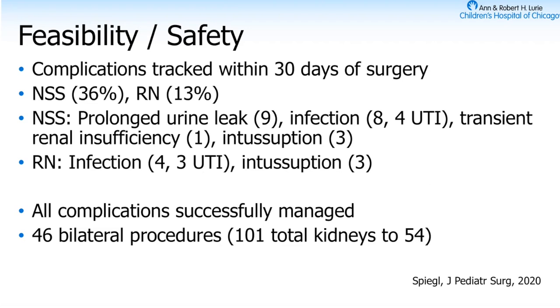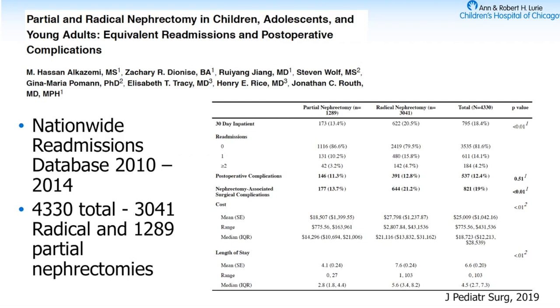A lot of this makes sense — you're not going to get a urine leak with a radical nephrectomy. Prolonged urine leaks occurred in nine nephron-sparing surgery kids; infections in eight; transient renal insufficiency and intussusception in three — compared to four infections and three intussusceptions on the radical side. However, all complications were successfully managed. Keep in mind, for radical nephrectomy you're operating on one kidney, while for nephron-sparing surgery it was a total of 101 kidneys — twice the number, which can account for some of these complications.